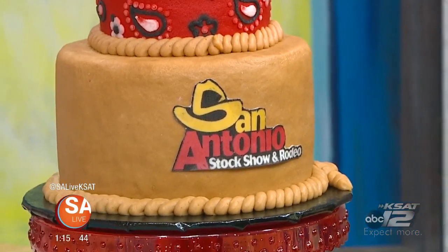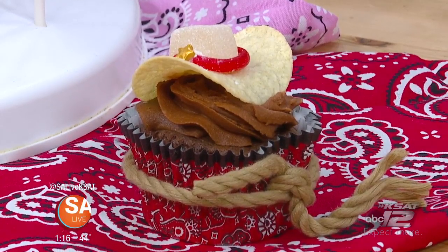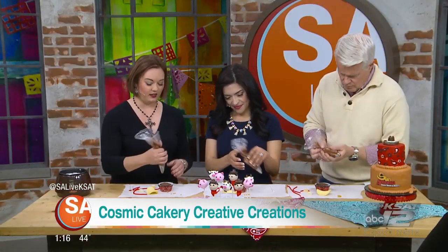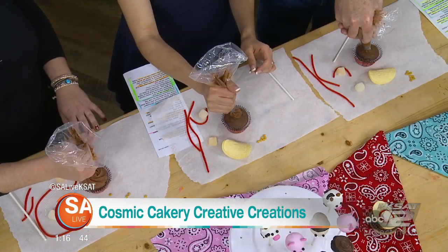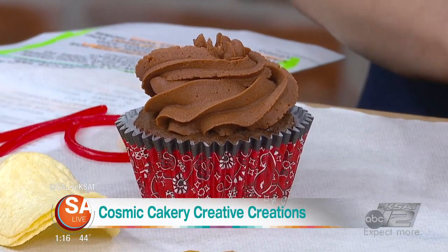Welcome back to SA Live. We're continuing our rodeo fun with some sweet treats from Cosmic Cakery. Brittany Morgan is here, and these are some of the most adorable cake pops, cakes, and cupcakes — and very simple to do if you know what you're doing. We're going to show you how to make some at home with your kids using very simple ingredients: just Pringles, Twizzler rope, and little gumdrops. It's the cowboy cupcake hat.